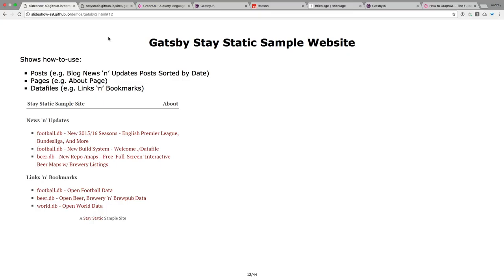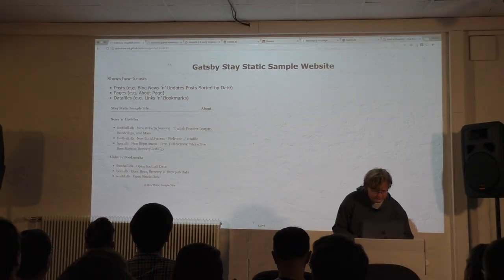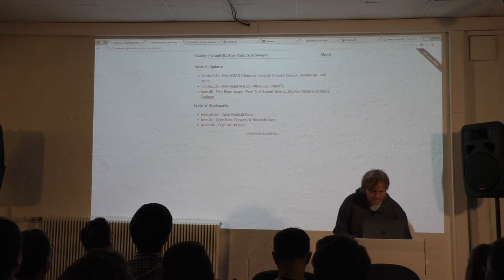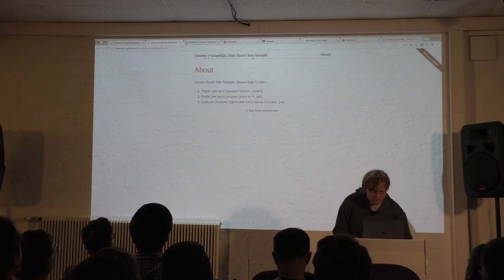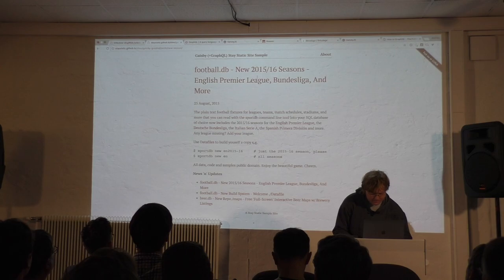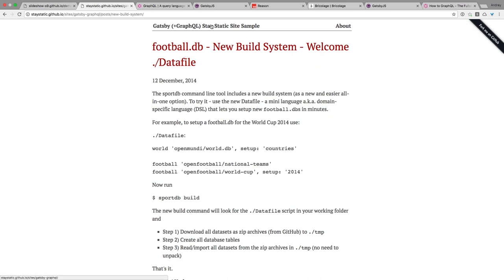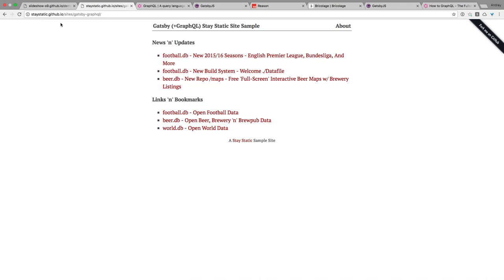The example site is called Stay Static. I built it — it has posts, pages, an about page, and a data file for bookmark links. I collect static site generators and builders; I've built about 15 every month over a couple of years, so now I have a collection. It's online — Stay Static on GitHub. There's a live example with an about page, a blog with posts, and a front page with a data list of bookmarks. A super simple site.